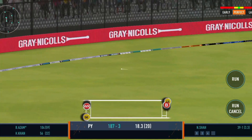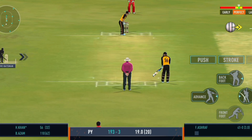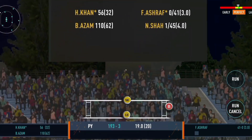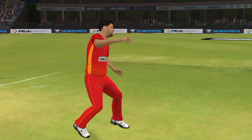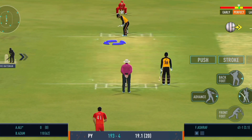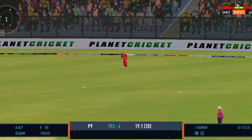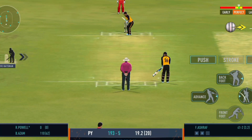Beautiful shot by the batsman — that's four more. That's four more. Bruce takes the catch — the fielder pulled off a beauty. That's four more and the batsman stays on strike. Up in the air — got him, that's a stunner, out for a duck. The batsman stays on strike.